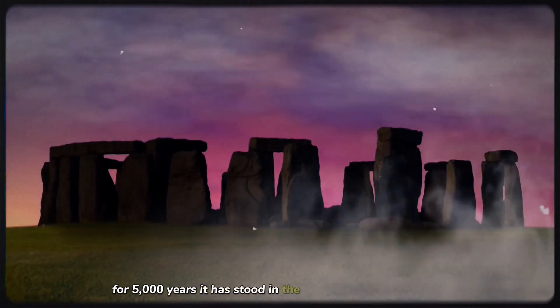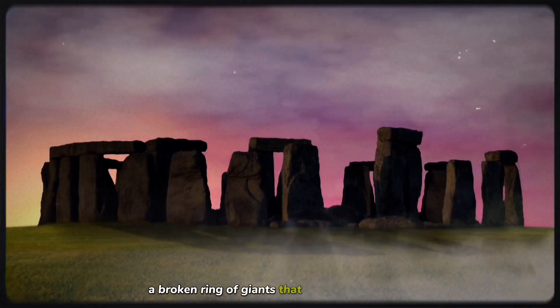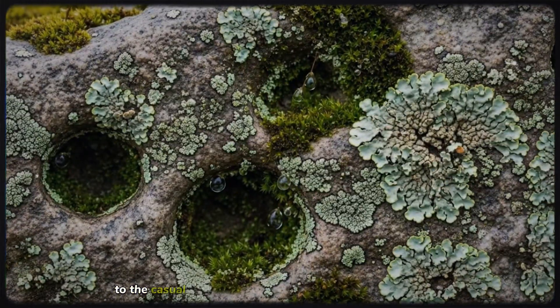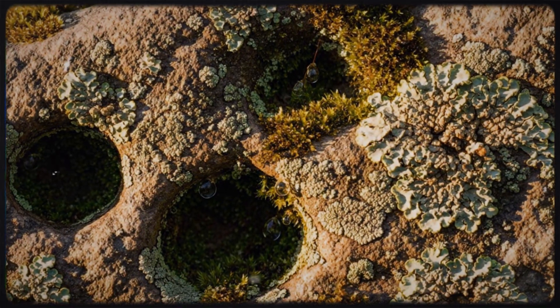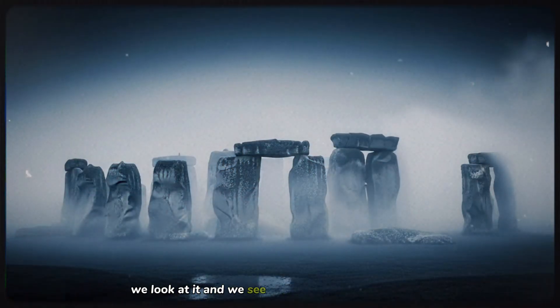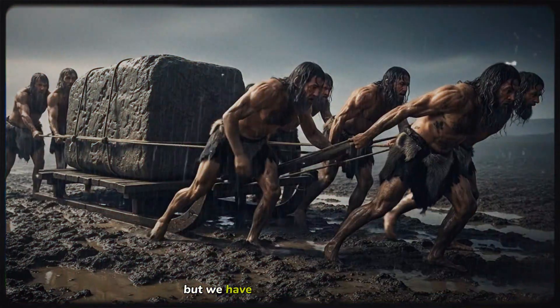For 5,000 years, it has stood in the silence of the Salisbury Plain — a broken ring of giants that has outlasted empires, religions, and civilizations. To the casual observer, Stonehenge is a postcard from the past, a static, silent ruin of moss and gray rock. We look at it and see a cemetery, or perhaps a temple. We wonder how they moved the stones, and then we move on. But we have been looking at it wrong.